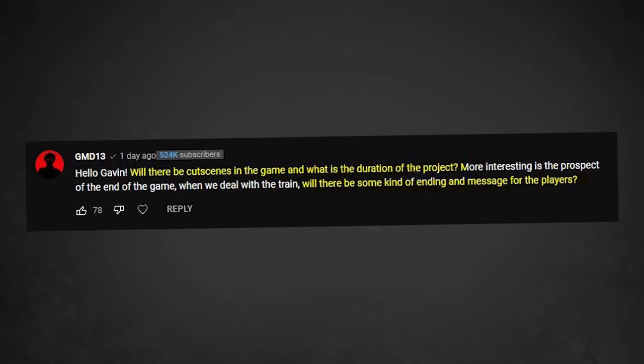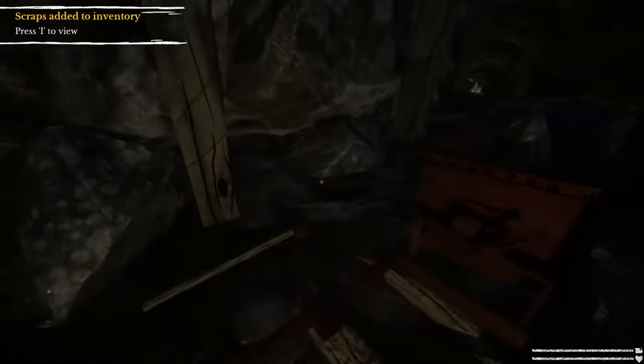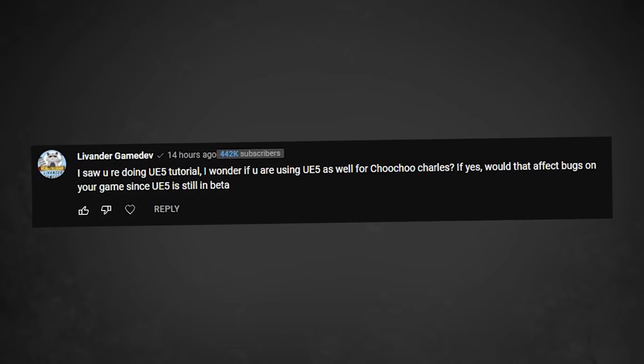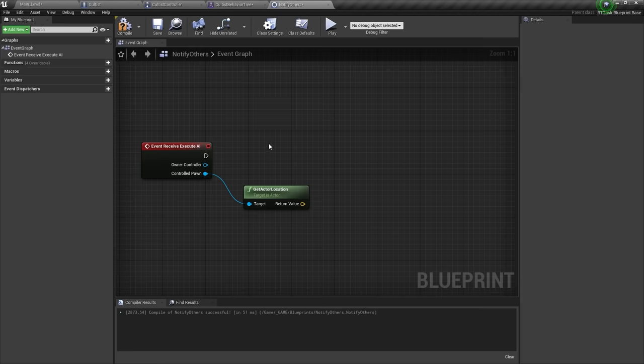Will there be cutscenes, and is there any kind of ending message for the players? There's not really anything in the way of cutscenes where the camera is actually taken over and goes all cinematic mode. And I'm not entirely sure what the ending is going to be like quite yet, so we'll get back to you on that. Are you using Unreal Engine 5 for Choo Choo Charles? No, I'm using Unreal Engine 4. I have made some Unreal Engine 5 tutorials though, because UE4 and UE5 are really similar, but I'm using Unreal Engine 4 for Choo Choo Charles.